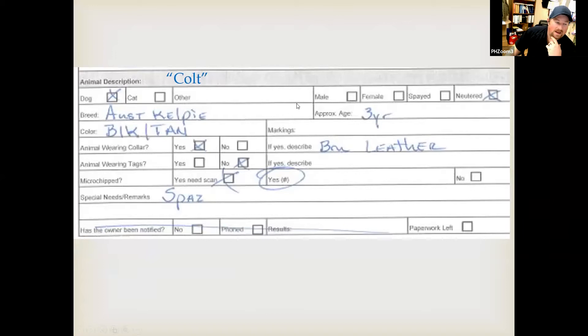Here is my filling out of Colt's intake form: Australian Kelpie, black and tan — technically he's blue and tan. Approximately three years old when I wrote this, I think he's about five now. Neutered, wearing a collar — brown leather, no tags. Yes, he's microchipped but I can't remember the number. Special needs/remarks: he is a spaz, the sweetest spaz you'll ever meet, but definitely is a spaz.